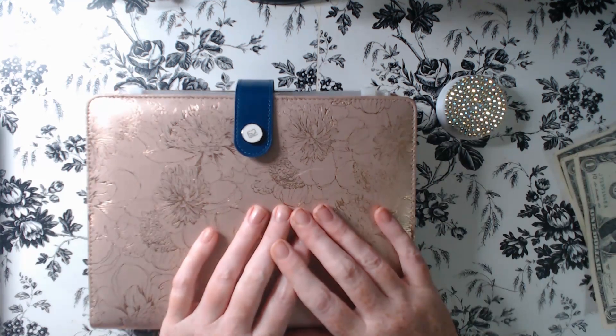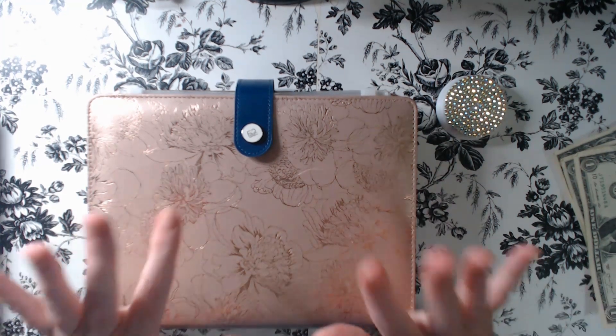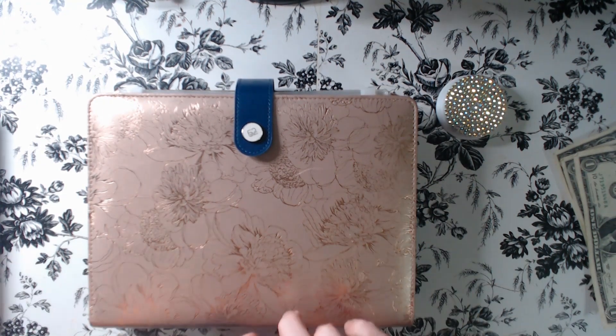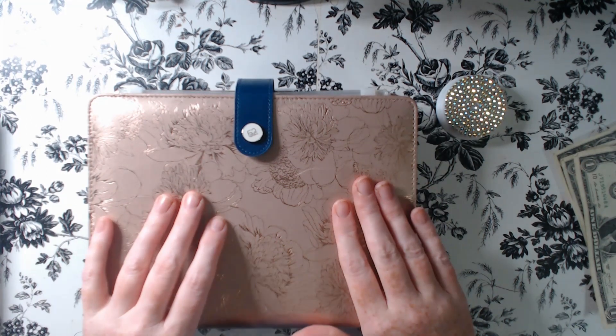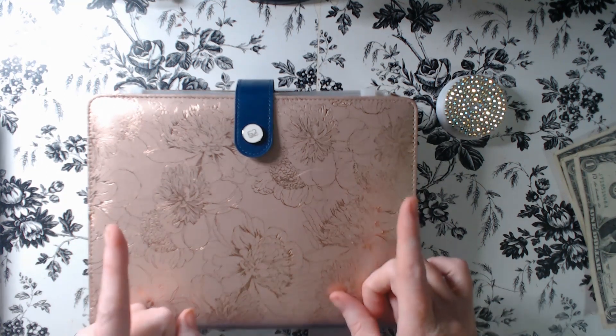Hi, welcome to those who are new and welcome back to those who are returning subscribers. I'm Mandy. Today we're going to be working in our saving challenges that I use to help stuff my hundred envelope challenge. Let's get started.